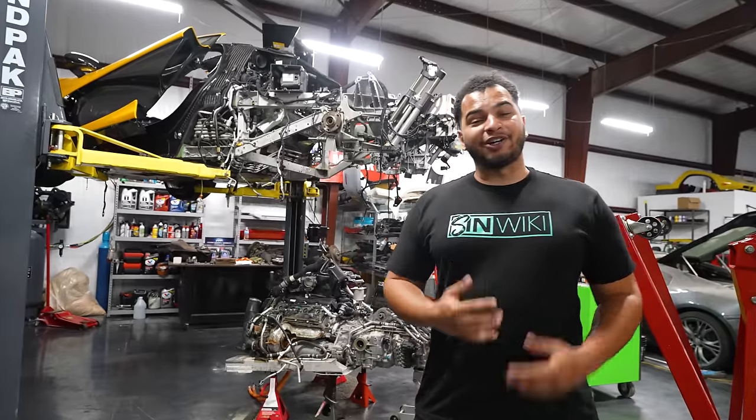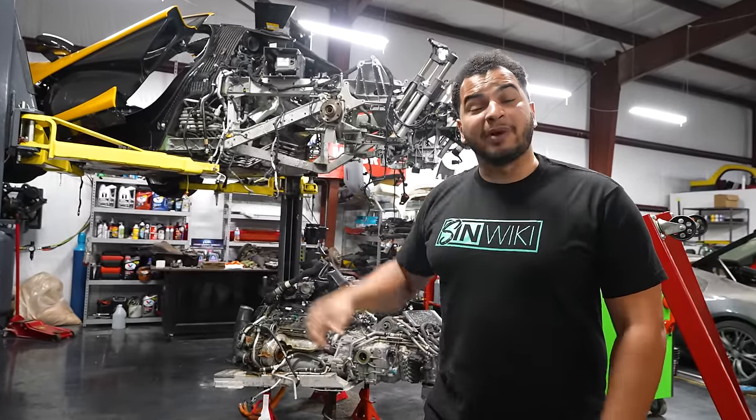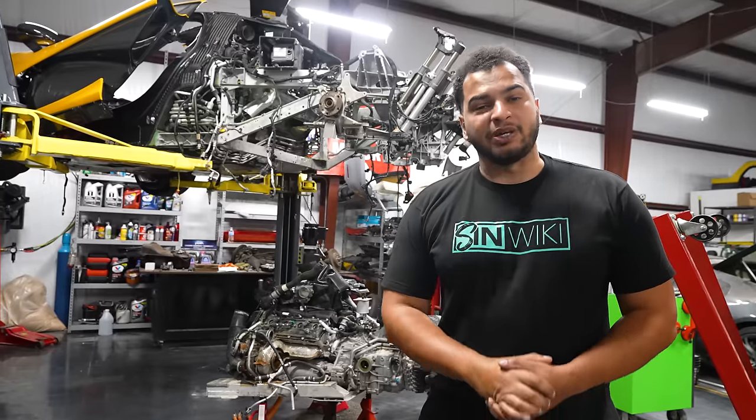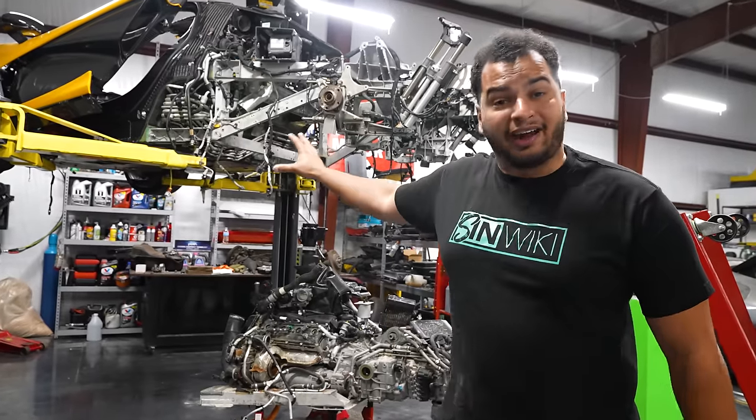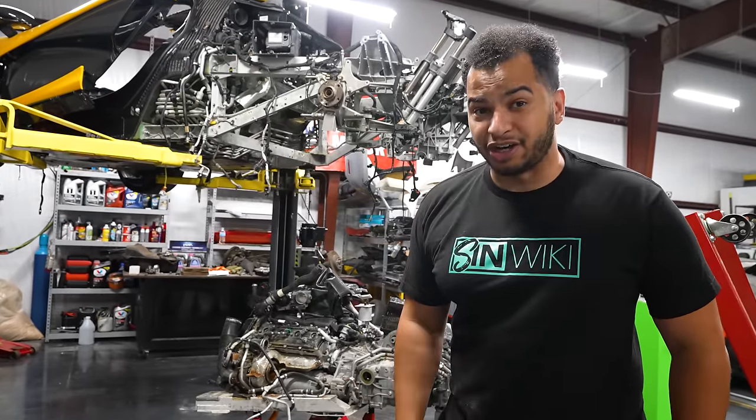How's it going, guys? My name is Tavarish, and this thing that looks like a broken transformer behind me — that is my 2015 McLaren P1. We have done a lot of work on this, but we're not done, not by a long shot.